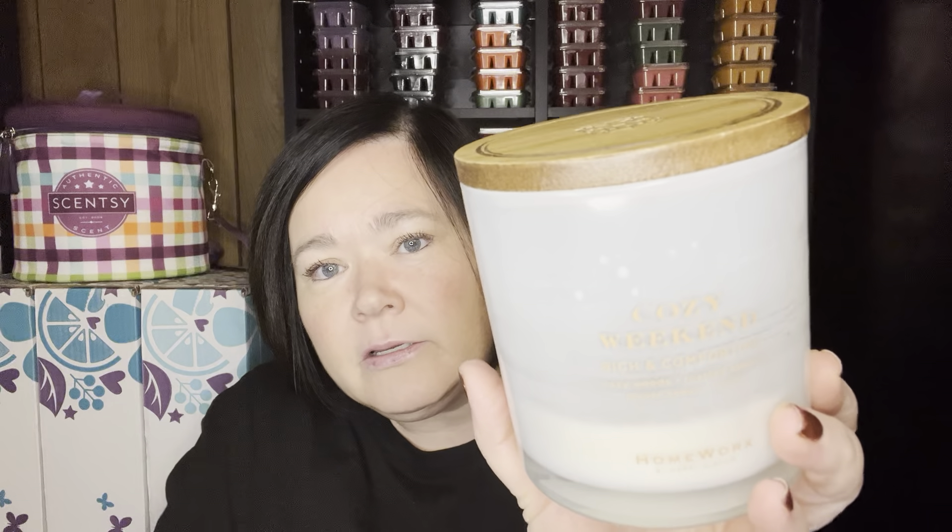I finished a Homeworks Candle — Cozy Weekend. My sister got me Homeworks candles last Christmas because I wanted to try them, and she got me the three-wick ones. They're okay but I don't think they have a lot of scent throw. Based on performance, I would not repurchase the three-wick. The four-wick has been hit or miss — some scents are fantastic and some are not as good.